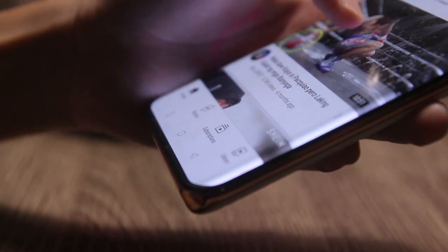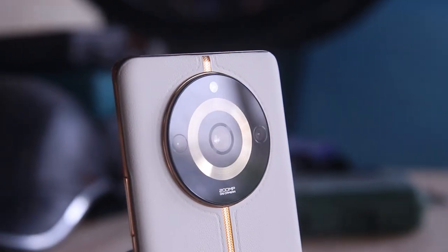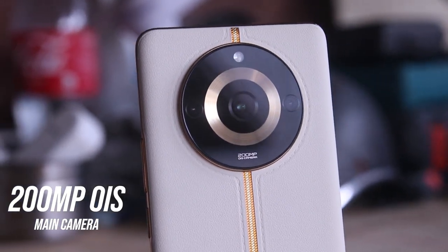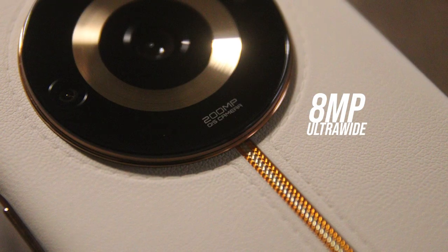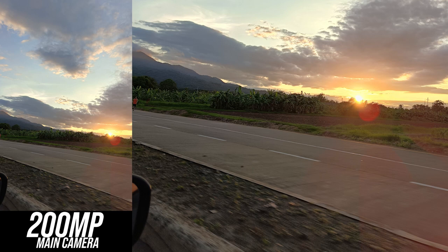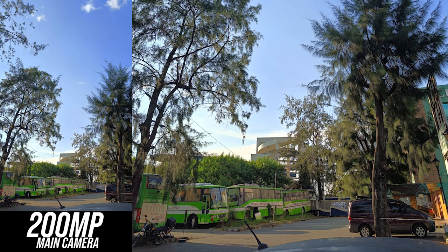Unlike the Realme 11 Pro 5G, the Realme 11 Pro Plus carries a triple camera setup with a 200-megapixel OAS sensor, 8-megapixel ultrawide, and a 2-megapixel macro. The 200-megapixel main shooter outputs impressive quality images for a mid-range device, offering pleasing white balance and true-to-life colors. Daylight results come out good in details and sharpness, with solid color distribution, balanced shadows, and no visible dip in blacks.